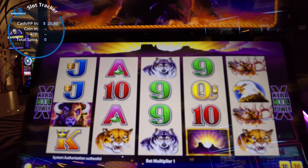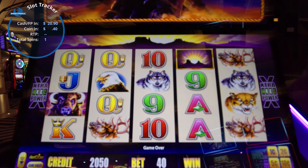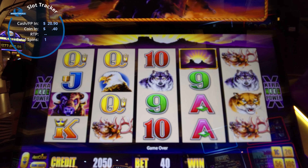All right, we're at Resorts World and we are going to play Buffalo Gamble. It looks like it's basically the standard Buffalo game, and then what you win you can gamble — double or nothing probably. Anyway, we're going to play 40 cents, the minimum bet, for the start and we're going to see what we can get on that.